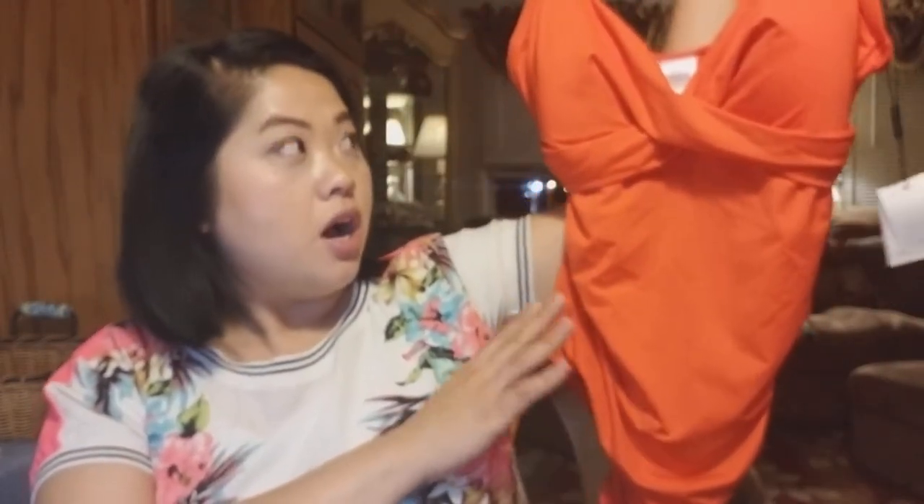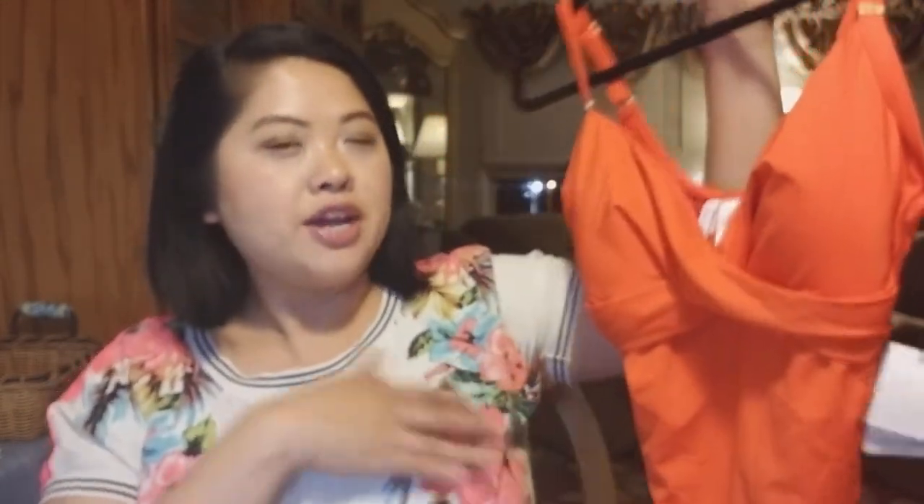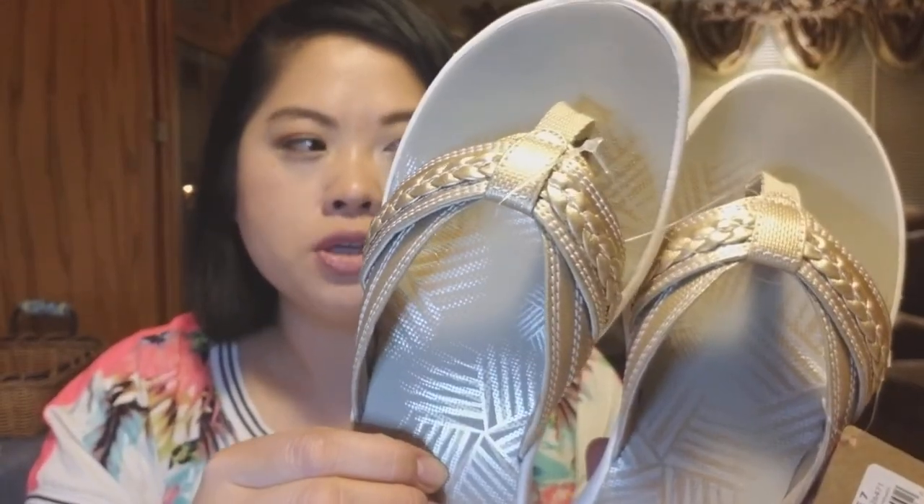I also saw this Calvin Klein bathing suit and I love the color. Bathing suits are hard for me because I'm a little bit on the bigger side, but I thought this looked really nice. It's not too low-cut, which I really like — so if you're looking for something that isn't too low-cut, this is great. Next are these Clark sandals. Clark's is very comfortable and I thought these would be good for the pool or the beach. I love that there's a little bit of gold on them.